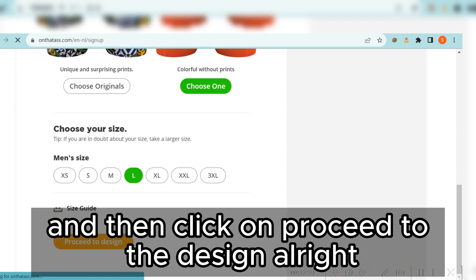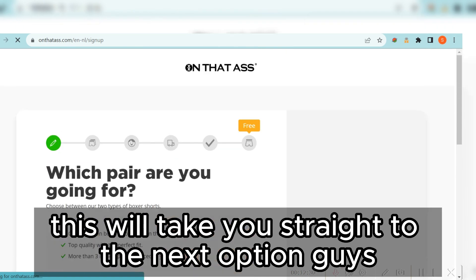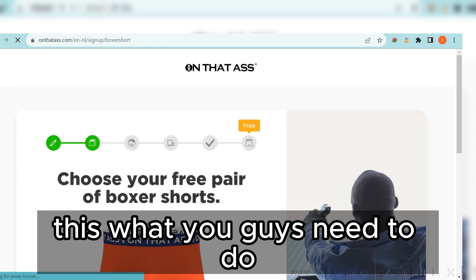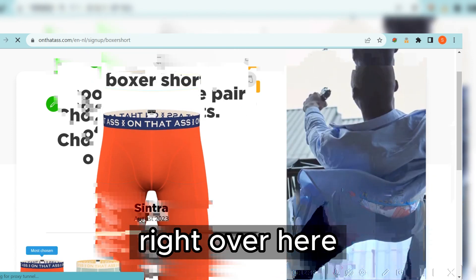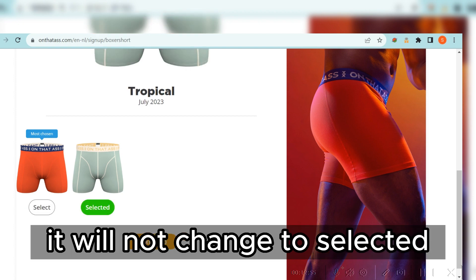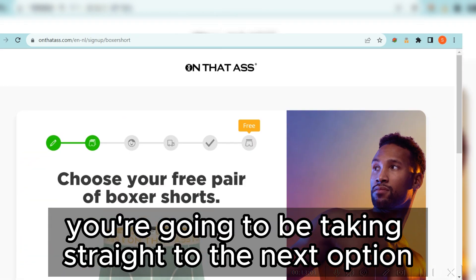After clicking 'Choose One,' you'll be asked to select a size: main, large, X-large, XX-large, 3X-large, medium, small, or X-small. Pick any one and click 'Proceed to the Design.' This takes you straight to step two, where you choose your free pair of board shorts — come down here, select an option such as 'Tropical Balsa,' and then click the next button to proceed.